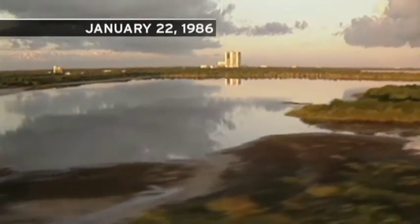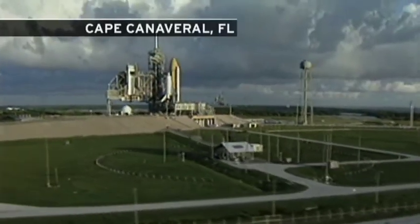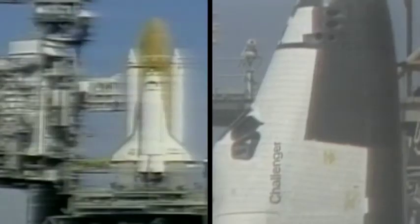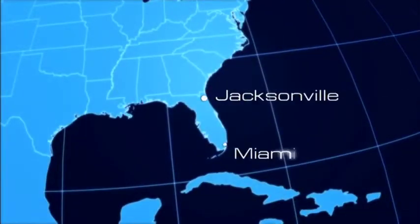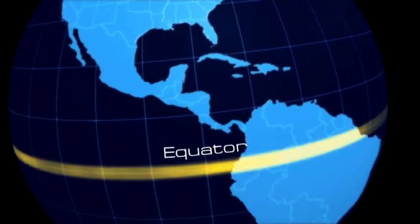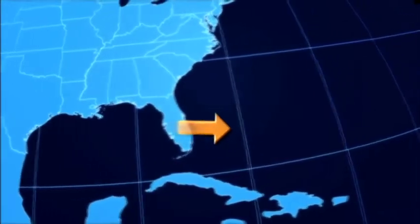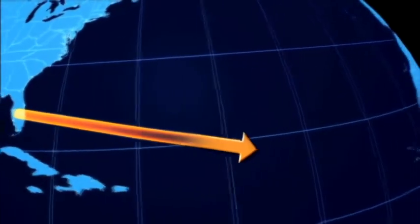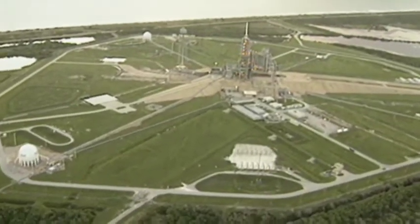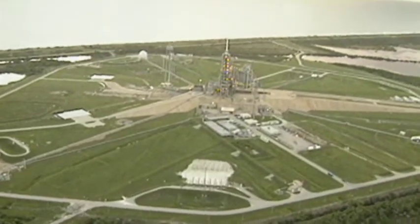January 22nd, 1986. Cape Canaveral, Florida. Challenger sits on launch pad 39B at the Kennedy Space Center. Halfway between Jacksonville and Miami, Cape Canaveral is an ideal location for space launches. Its proximity to the equator allows the shuttle to take advantage of the Earth's rotation, requiring less fuel for a launch. It's also right on the Atlantic Ocean, making it easy to recover the shuttle's booster rockets, which are jettisoned after the launch.